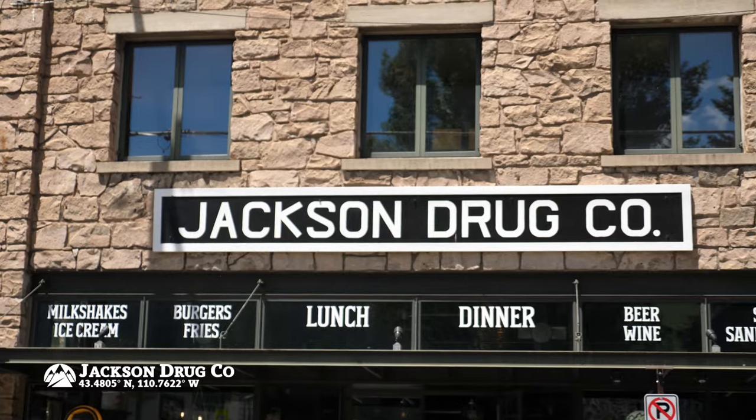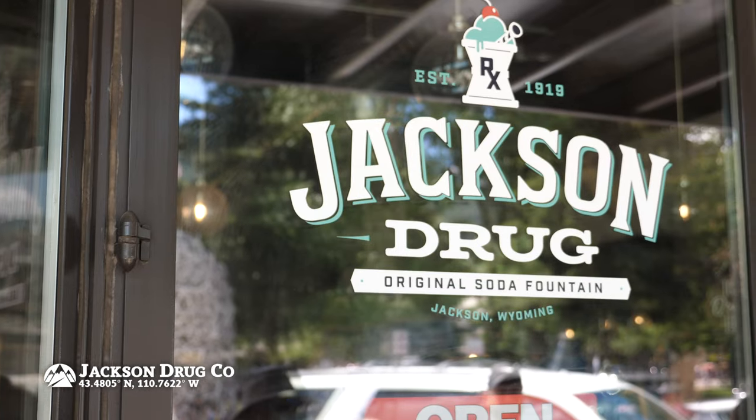We are in downtown Jackson, and we are hungry for lunch. We are here at Jackson Drug Co. — it's the original soda shop. They've got burgers, shakes, onion rings, fries, all that great American food. I'm starving, so I'll see you inside.